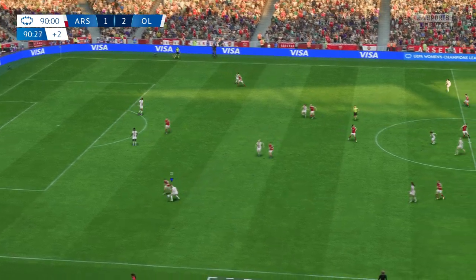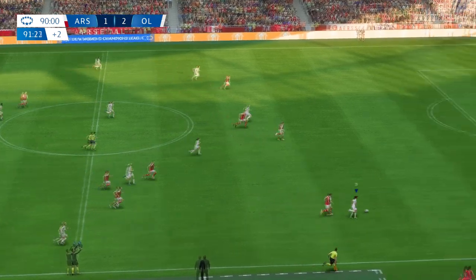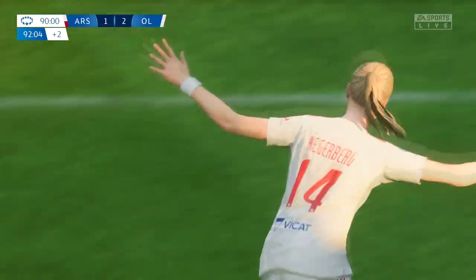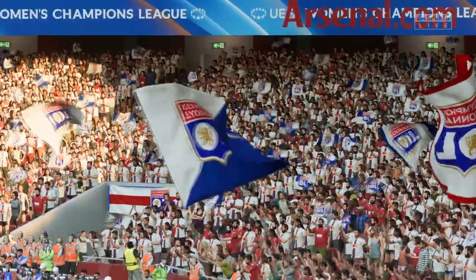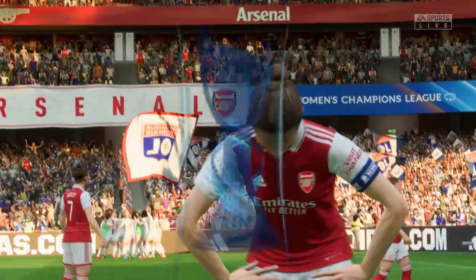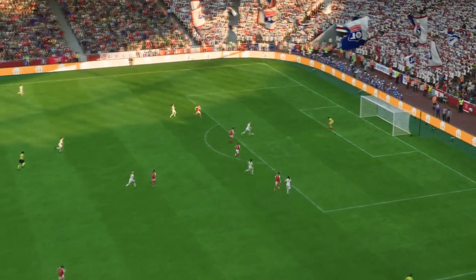The referee has added on two minutes of stoppage time. Oh, lovely incisive pass. Is she going to do it? And you cannot argue with a hat-trick — simply unstoppable today. Two on one, the keeper has no chance here. As you can see, it's a well-taken goal in the end.